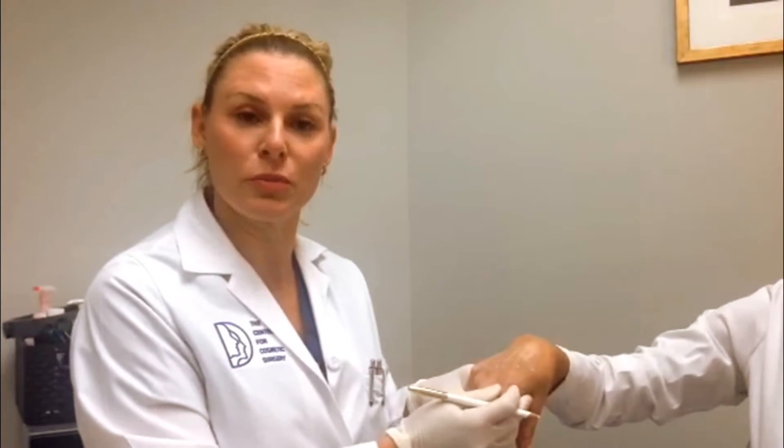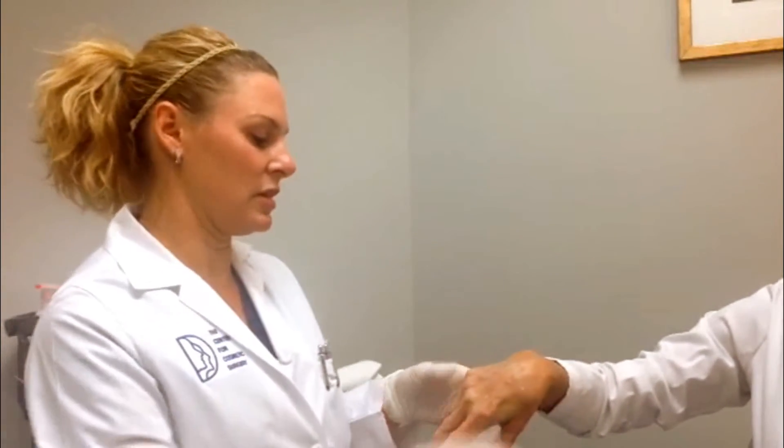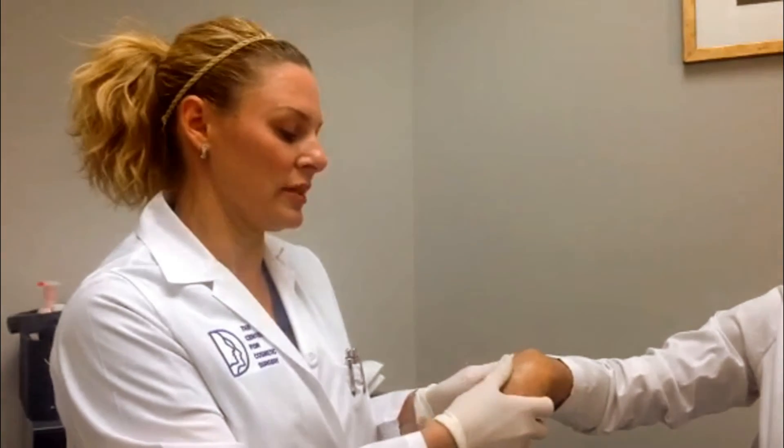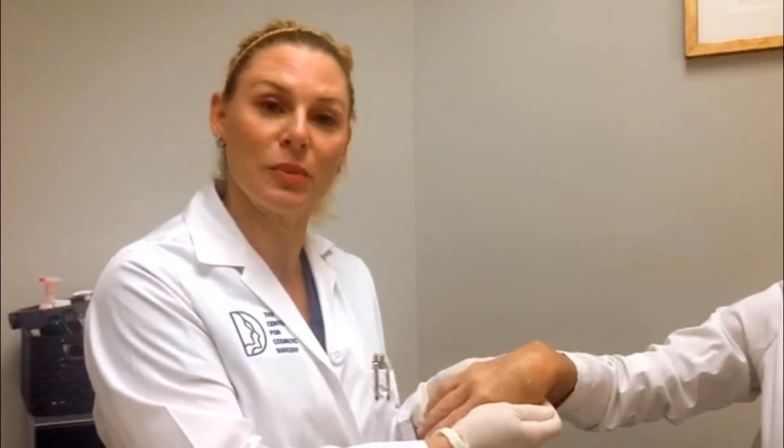It's a very quick procedure. Bruising is minimal, though there is a risk for bruising. At the end of the procedure, we massage the hand so that it's all nice and flat and rounded so that you have a nice end result and there's no lumps and bumps.